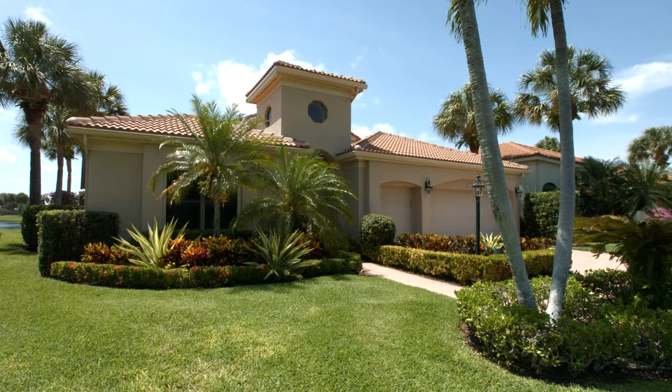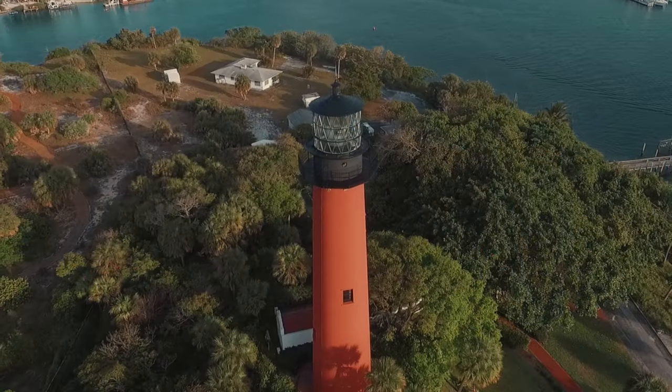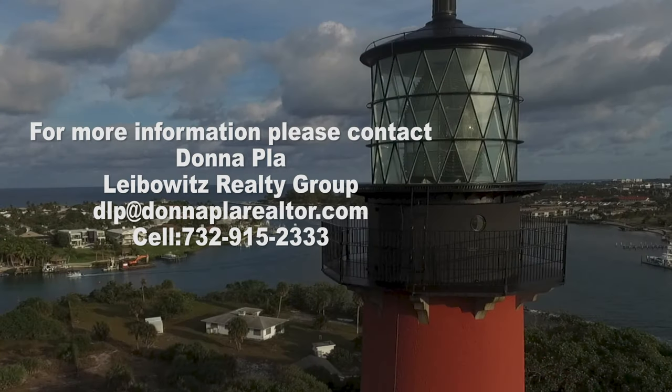Find your new home at 3562 Lantern Bay Drive in Jonathan's Landing at Jupiter, Florida — a serene oasis in the heart of the best of the Palm Beach lifestyle.